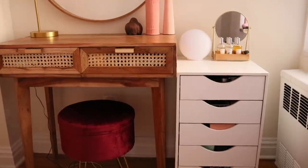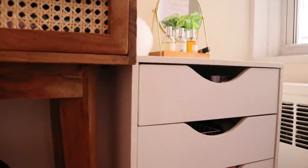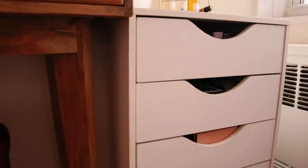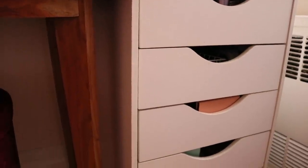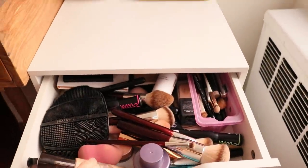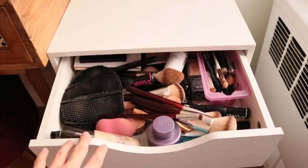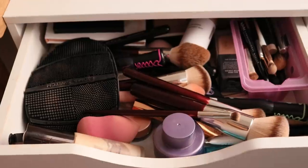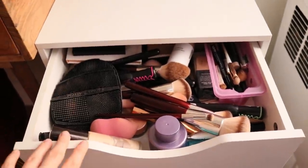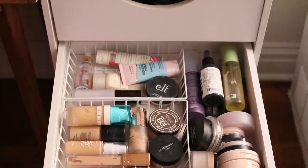These drawers are kind of a dupe for the Ikea Alex drawers — they're from Michaels and I'll leave them linked below. It's nice because with Michaels you can always use a 50% off coupon, so you can usually get them at a great deal. In this top drawer is where I keep my everyday makeup baskets — the products I'm using at the moment. I actually want to reorganize it a bit because it's kind of messy right now; I need some dividers.